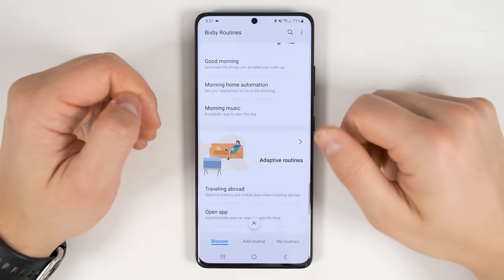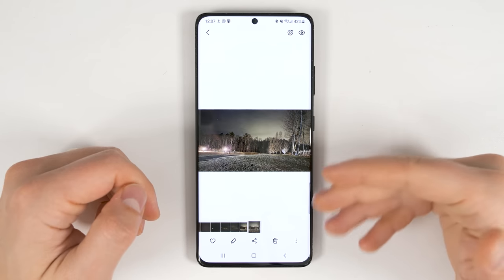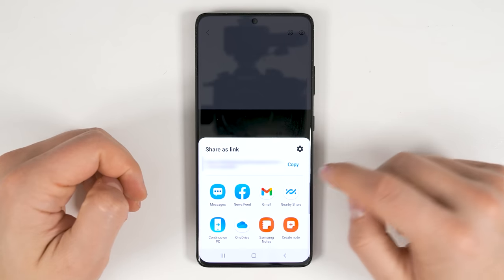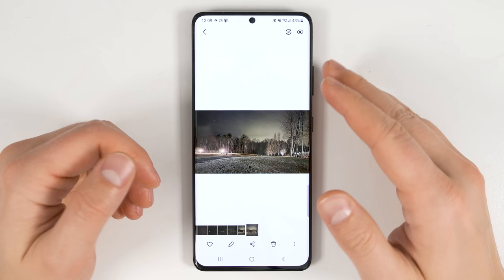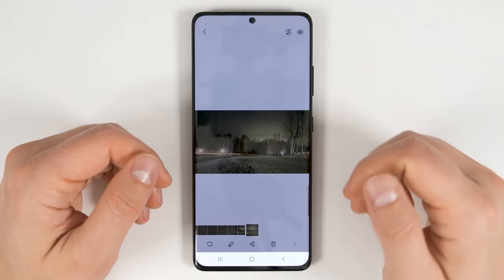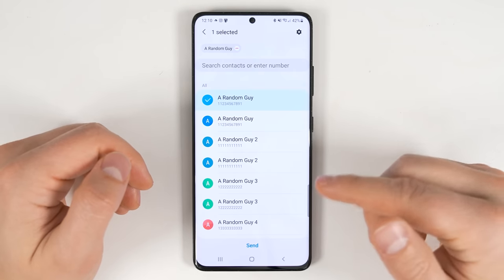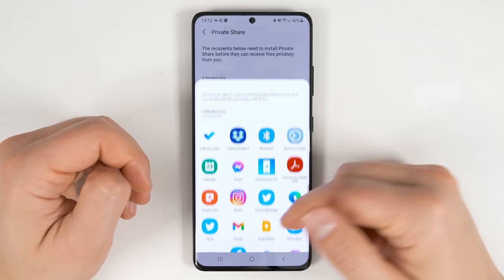If you want to share a large file like a 4K video without it getting compressed, use link sharing. Tap the share icon, scroll down to link sharing, tap it, and the image or video gets uploaded to a private cloud. Then tap copy and paste the link into a messaging app. If you want to send something privately — like credit card or account information — use private share. Tap share, scroll to private share, select the contact, tap send, and it sends privately, prevents resharing, and lets you set expiration dates on the files. The recipient needs to install private share on their phone before they can receive files.